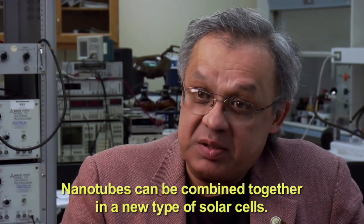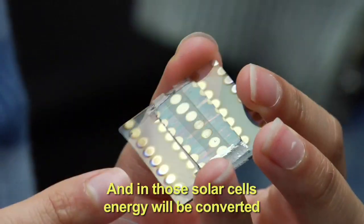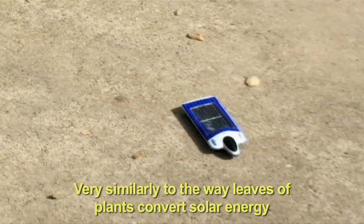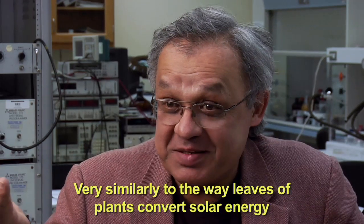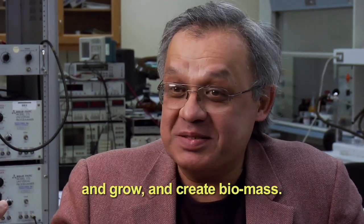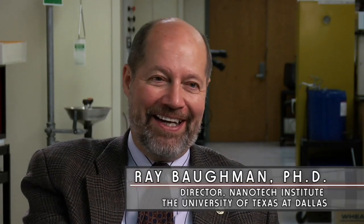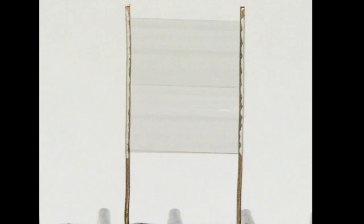Nanotubes can be combined together in a new type of solar cells. In those solar cells, the energy will be converted very similar to the way the leaves of plants convert solar energy and grow and create biomass. The role of nanotubes is to collect the charge. Also, a reverse process where electrical energy is converted to visible light in unusual types of displays and lamps.